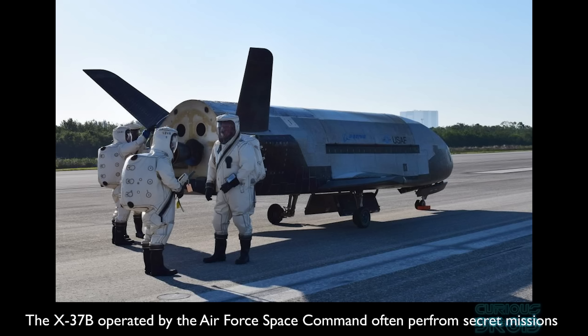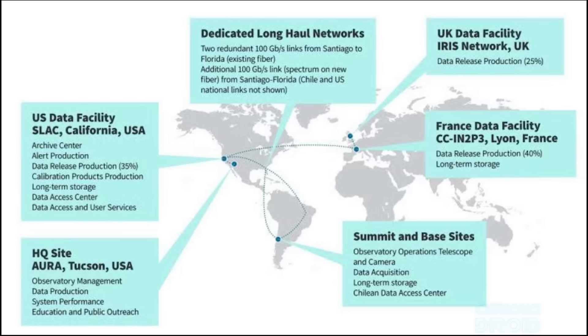Anyone with access to the raw information could track potentially secret space hardware. So a classified US government facility in California removes any known secret spacecraft for three days before allowing the unredacted versions to be released to the public.